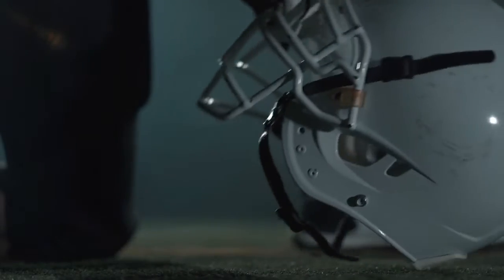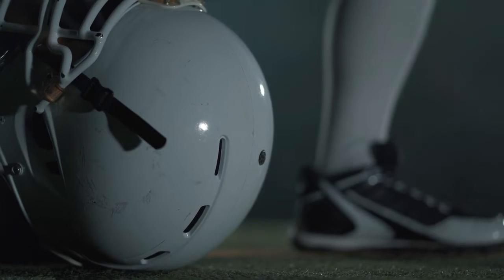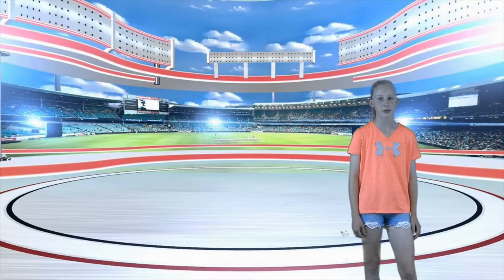Helmets. Helmets are an important piece of equipment and you want to make sure that you have the right helmet for the sport that you're playing. Headgear is designed specifically for the sport that you're playing to minimize risk of injury.